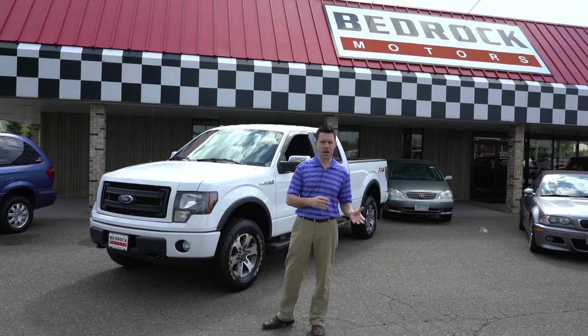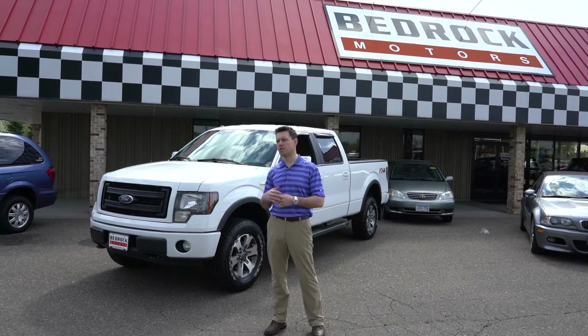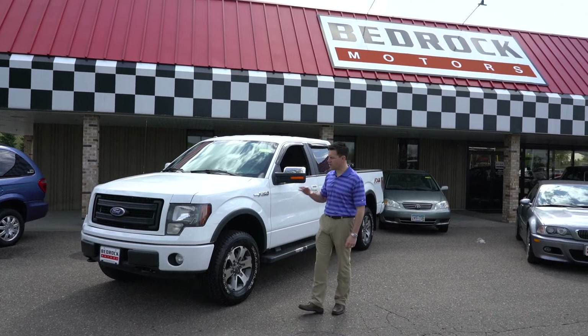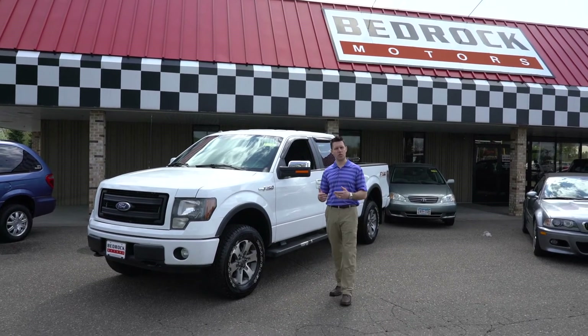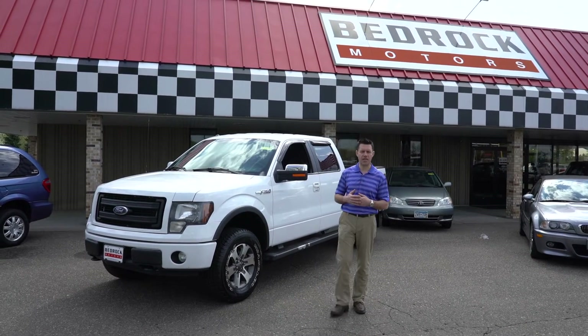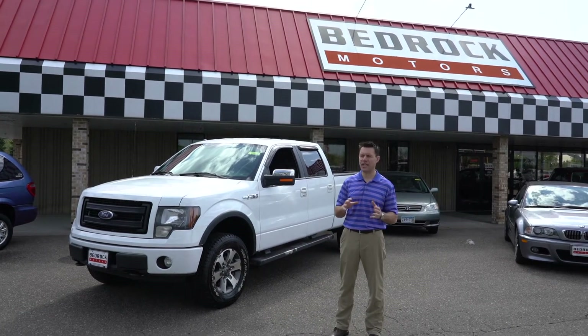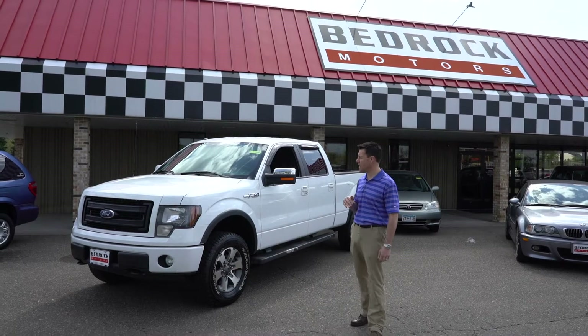We've got classic cars, we've got mid-level cars, we've got entry-level cars, we've got minivans — you name it we have it. And this is another great example of a car that we want to showcase or highlight because it's unique. This is what we're looking for at BedrockMotors.com — not just plain and simple boring cars, we want something that's unique.